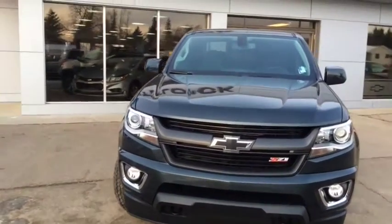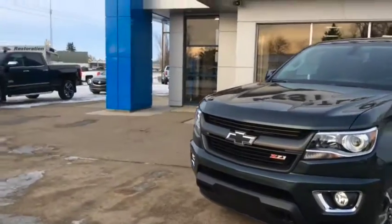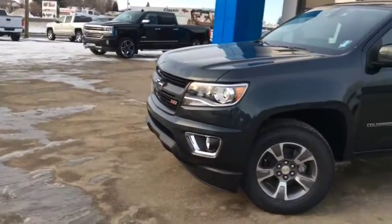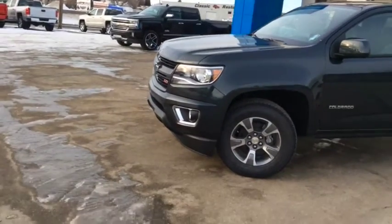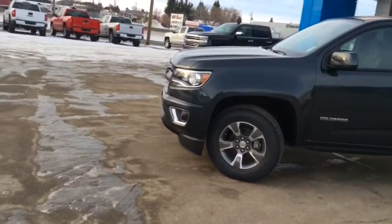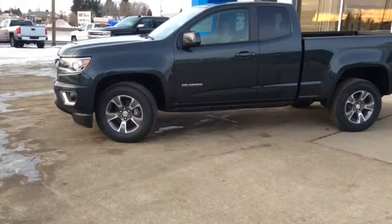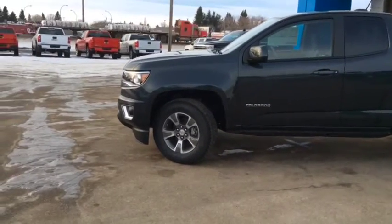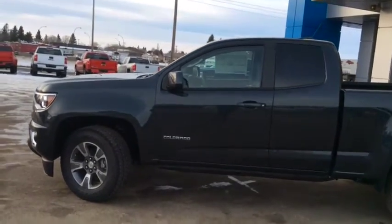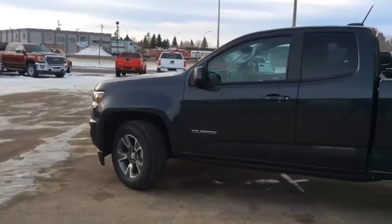Once again, this is stock number 18T63, a 2018 Chevrolet Colorado extended cab Z71, finished in graphite metallic and powered with a 3.6-liter dual overhead cam engine and 8-speed automatic transmission. If this is your next pickup truck, come on down and see our friendly and knowledgeable sales associates. We're located at 10415 104th Ave, just off Highway 44 in Westlock, and you can always reach us at 780-349-3336.